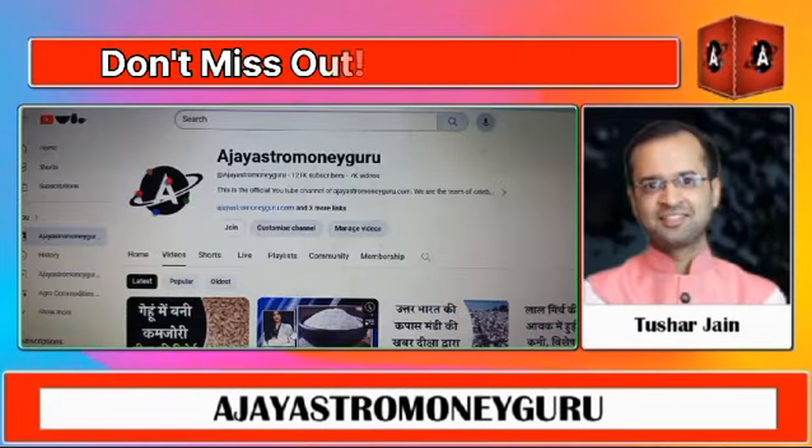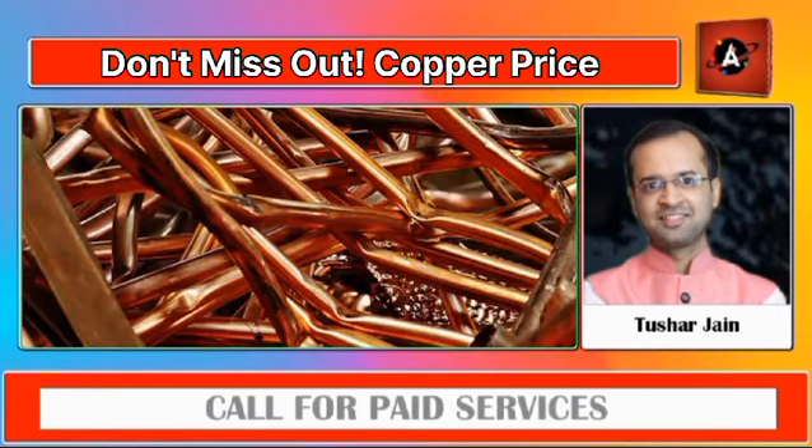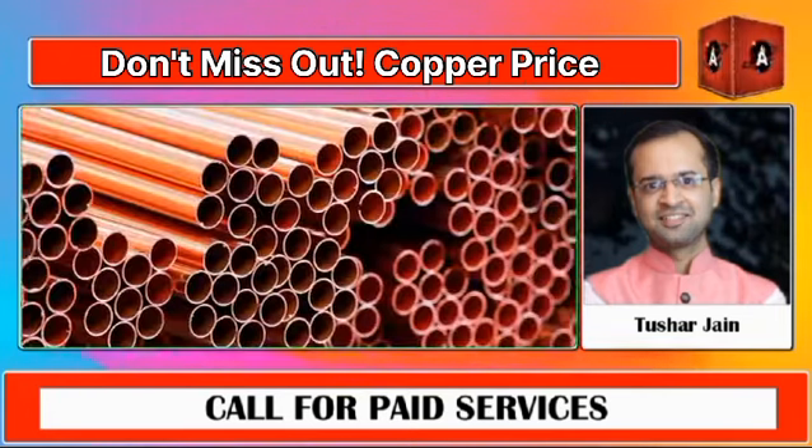Hello everybody, I am Tushar Jain, CFO and Research Head of Ajayas2MoneyGuru and TusharGlobalServices.com. Welcome all of you to Ajayas2MoneyGuru, your trusted source for the latest updates and in-depth analysis on various commodities.